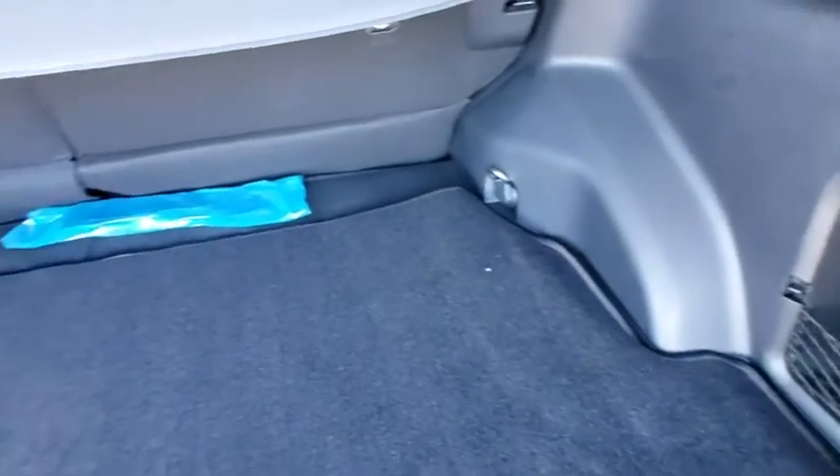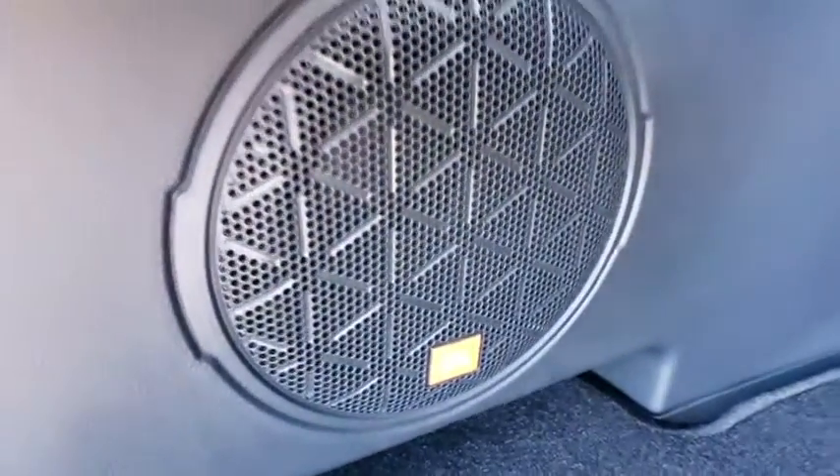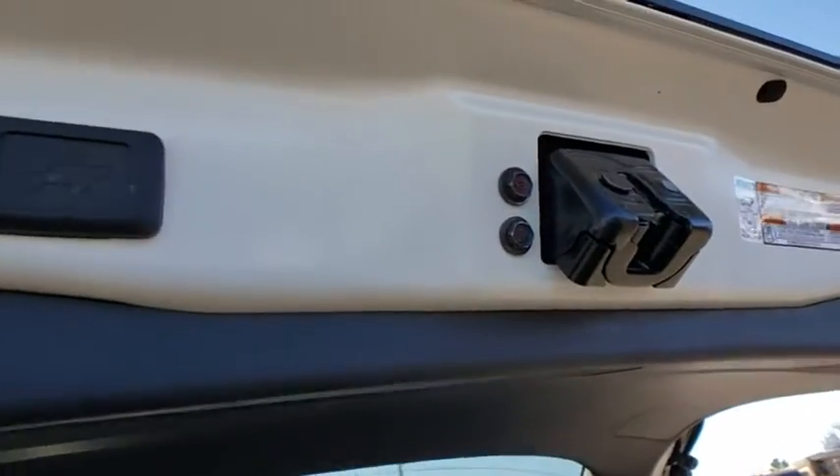Here are some of this vehicle's great options: navigation system, traction control, power liftgate, dual airbags, alloy wheels, power steering, four-wheel disc brakes, fog lights, heated front seats, electronic stability control.